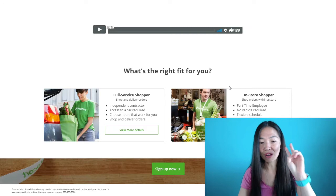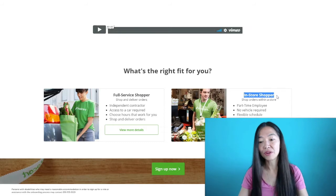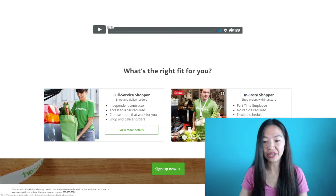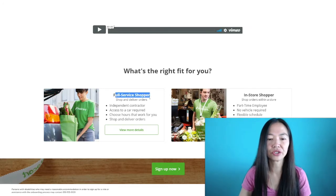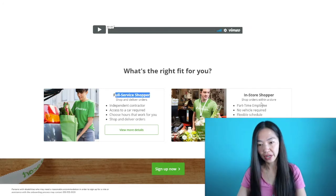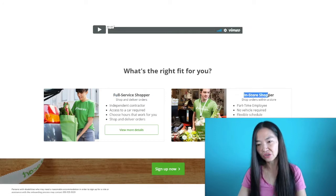There are two types of shoppers here: a full-service shopper and an in-store shopper. I'm going to tell you the difference between the two right now. I'm going to show you the in-store shopper first, and then the full-service shopper, because one is more involved than the other.